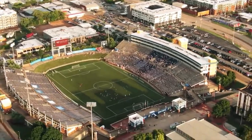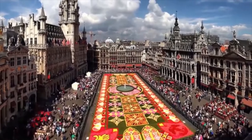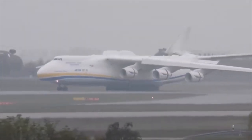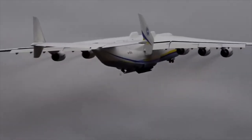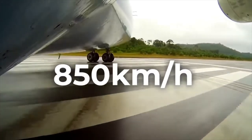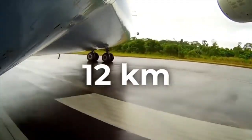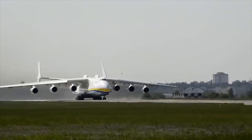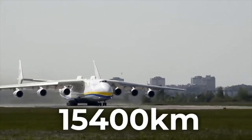Visitors share their emotions with admiration. The wingspan is 88.4 meters, the length is 84 meters, and the height is 18.2 meters. This giant can be compared to a football pitch corresponding to FIFA recommendations, which is 100–110 meters long and 64–75 meters wide. The famous floral carpet in Brussels' main square is 24 by 77 meters for comparison.